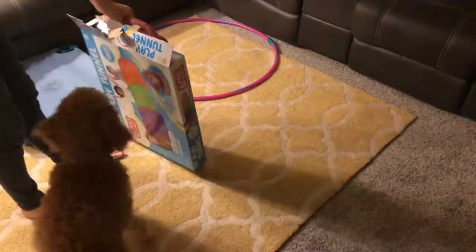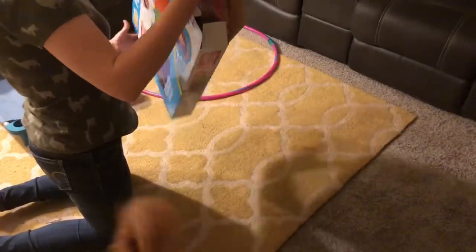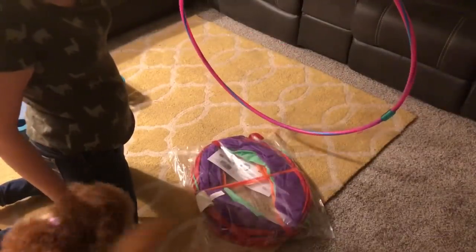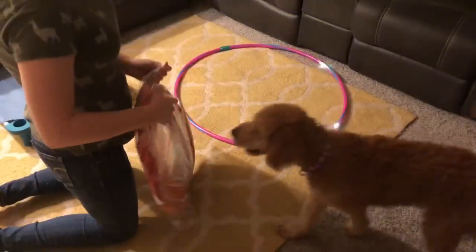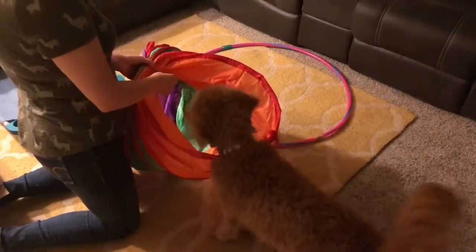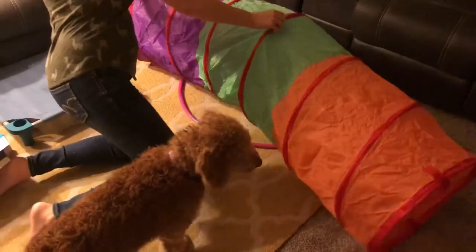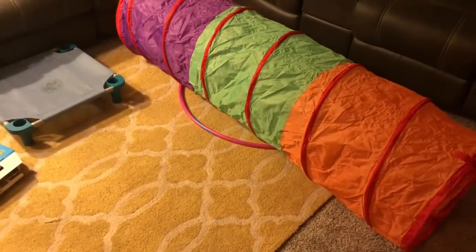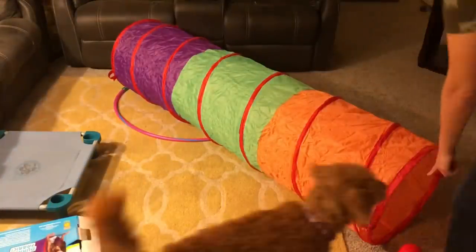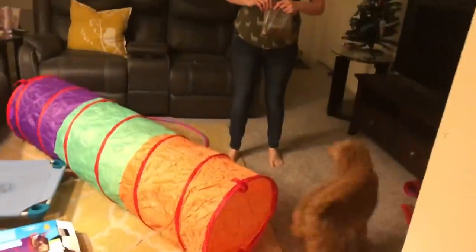Hey guys, this is Hazel. We're working on trick dog skills, just for fun and to learn obedience. We got this big clay tunnel, so we're gonna teach her to go through it. I also got a hula hoop — it's not scary, it's cool. I wanted to show you how it started out, straight from the beginning. Look at that, it's perfect doggy size! Can you go in it? It's a really big tunnel, Hazel. Come on, you can do it. Nope. Oh no, it's okay.